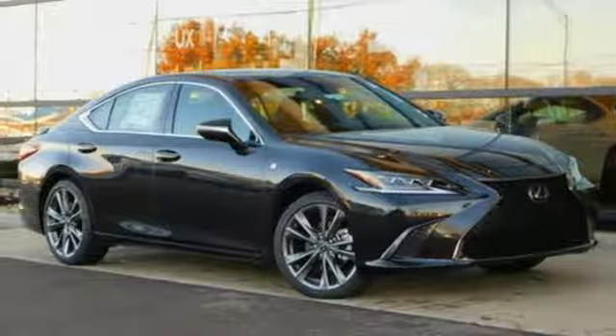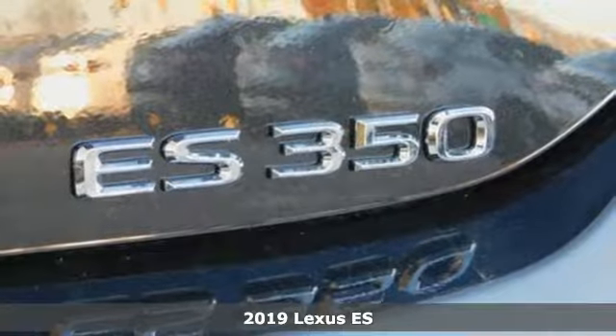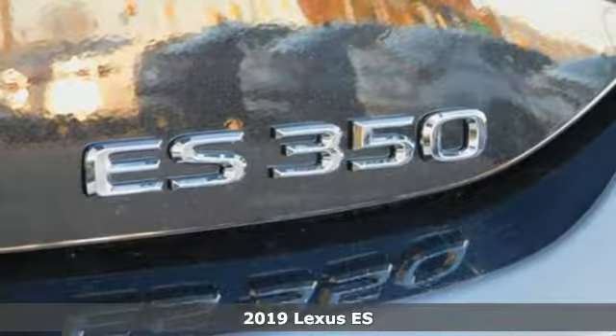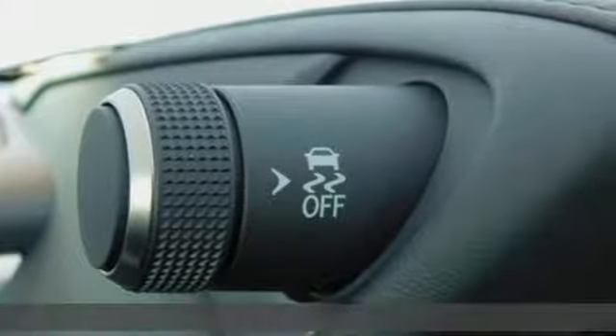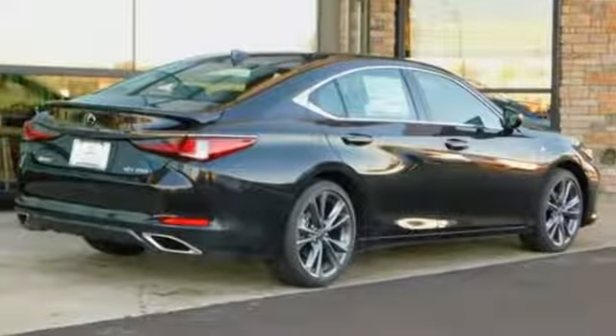It's a new 2019 Lexus ES. Enjoy the exceptional world-class luxury of this stunning sedan filled with refined craftsmanship found in every single detail. You'll look forward to every drive with features like these.